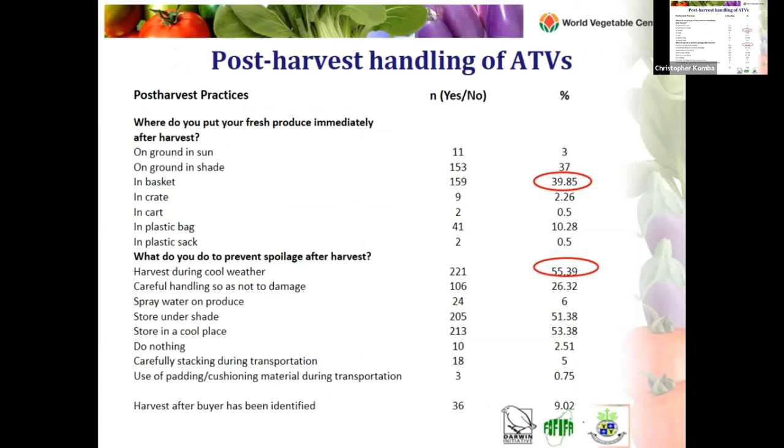Most farmers acknowledged not experiencing significant post-harvest losses, as most African traditional vegetables were collected or harvested and then sold the same day, or collected when required by customers. For exotic vegetables, however, notable losses were mentioned. The main post-harvest practice was placing harvested vegetables in baskets right after harvest. To prevent spoilage, most farmers harvest during cool hours. The average shelf life of leafy African traditional vegetables was one day, even when water was sprinkled on them.